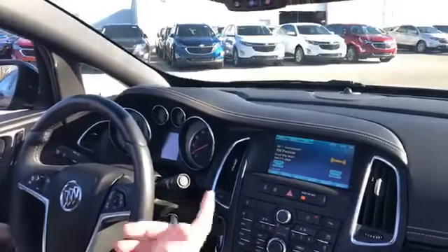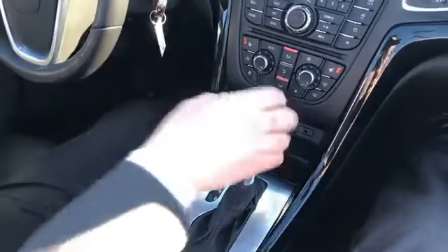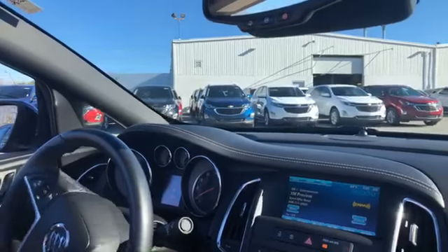It's also got your MyLink radio screen, heated seats, and a heated steering wheel. So a lot of towner options in this Buick Cascada, guys. We'll take off here — the lot is scattered all over the place, even including some of your guys's driveways, which we appreciate a ton.